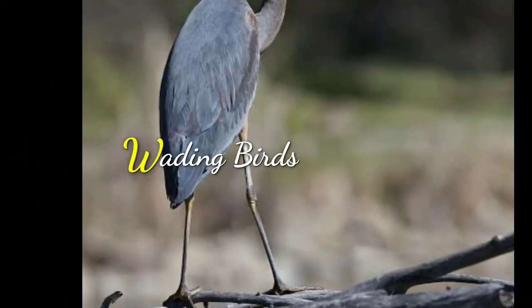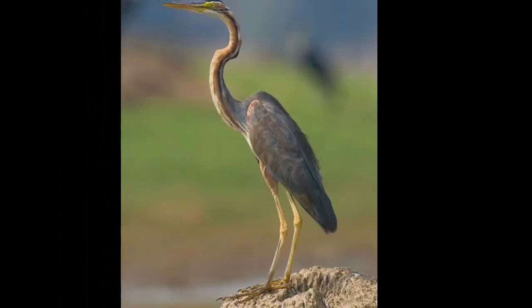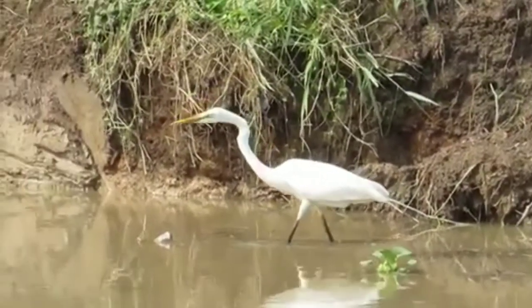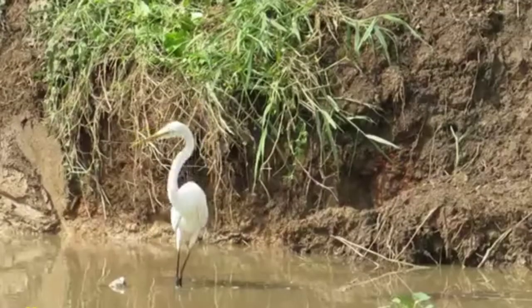Wading Birds. Birds like Cranes and Herons have thin long legs with wide spreading toes. Their toes help them to stand on soft mud without sinking, and their long legs help them to walk without getting their feathers wet.